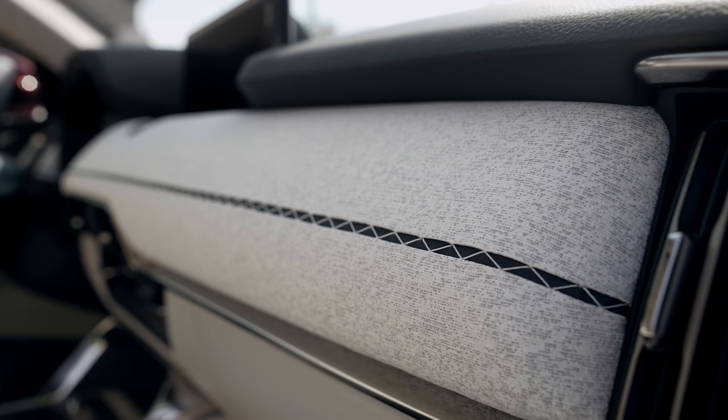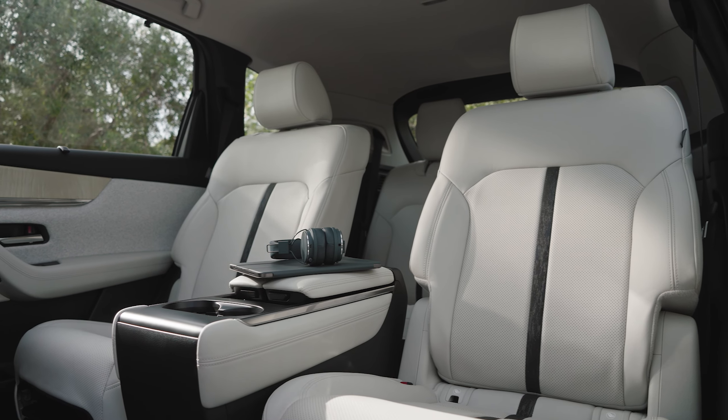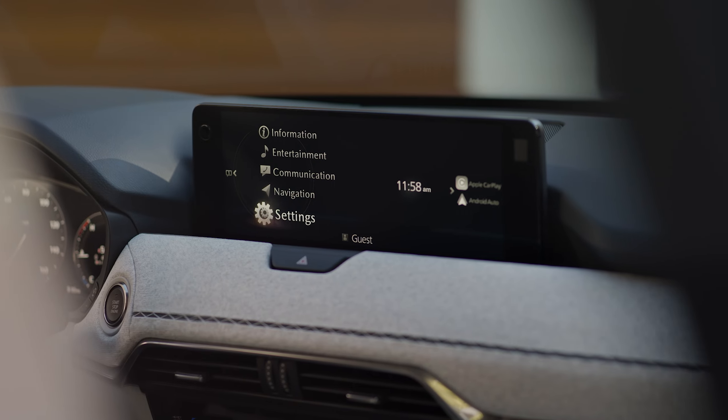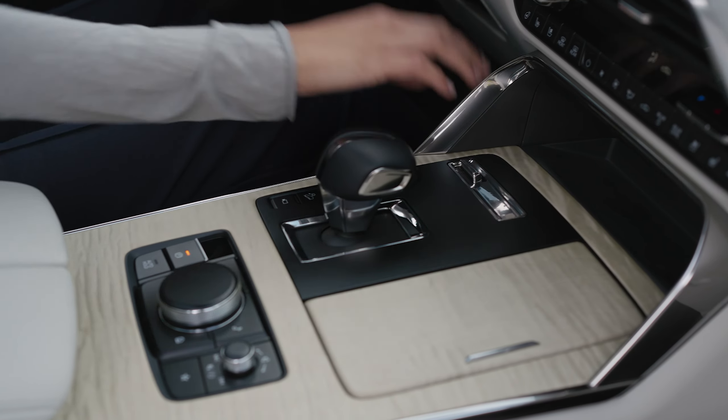Standard i-ActivSense safety features include Smart Brake Support, blind spot monitoring, Mazda radar cruise control, and others. The CX-90 also features larger display screens paired with physical buttons that complement the interior styling.